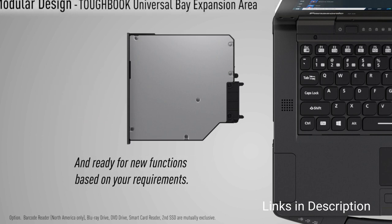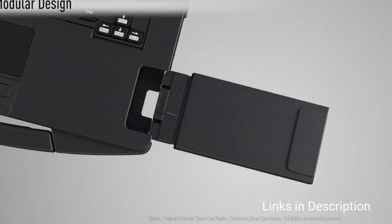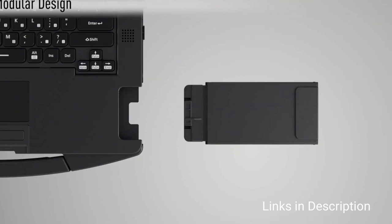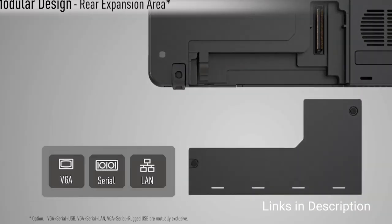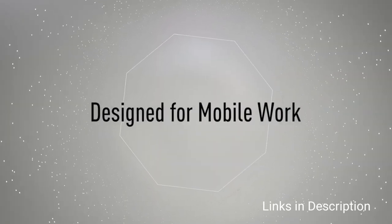The TUFBook 55 confirms the trend towards semi-rugged laptops as Panasonic makes it available while discontinuing the fully rugged behemoth, the TUFBook 31. There is clearly a trade-off in durability — the 55 is still IP53 and MIL-STD-810H certified, but it is a more up-to-date system than the aging 31.